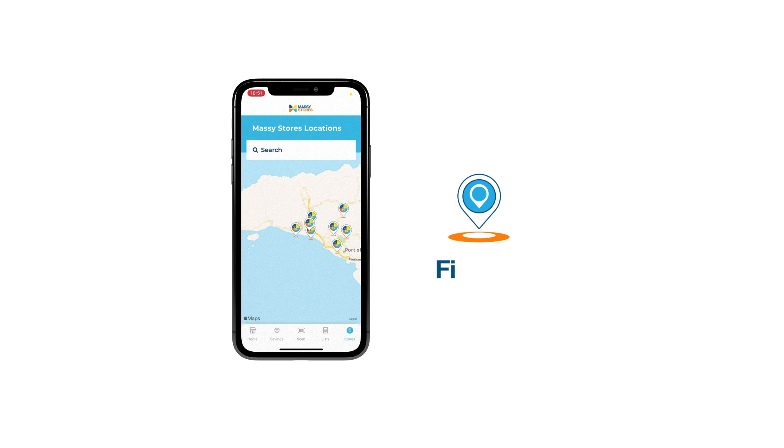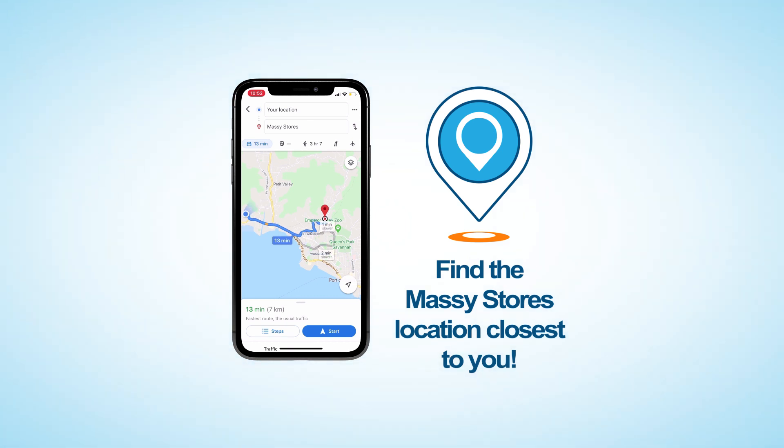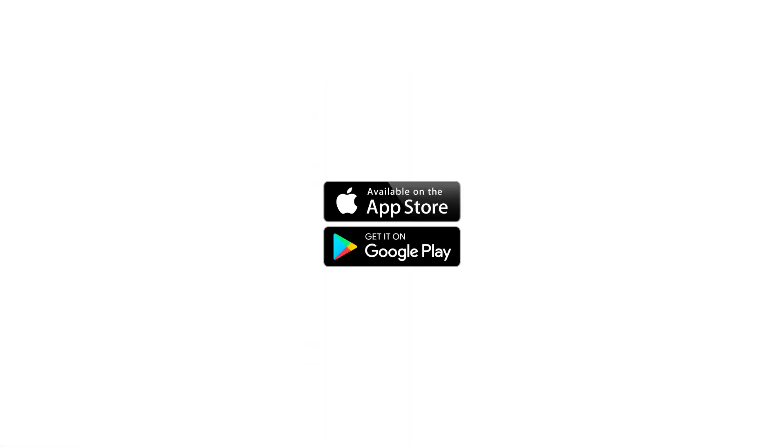The app shows you which location is nearest to you along with opening and closing times, so you always know when to shop. The Massey Stores app brings Massey Stores straight to you. Download it today on iOS and Android and get started.